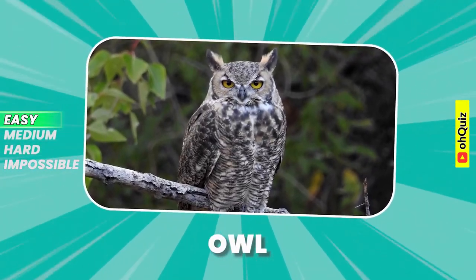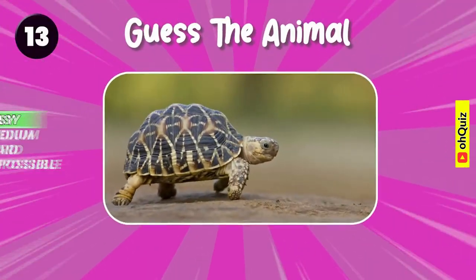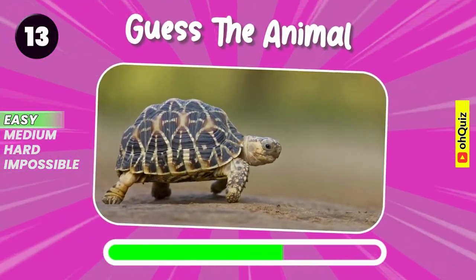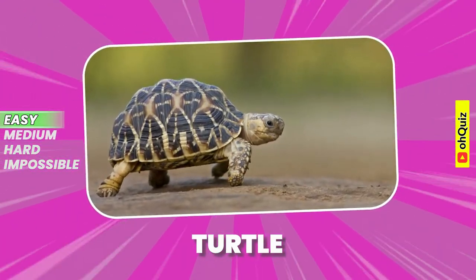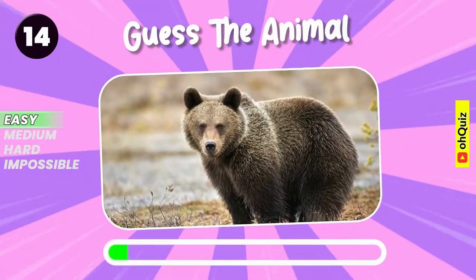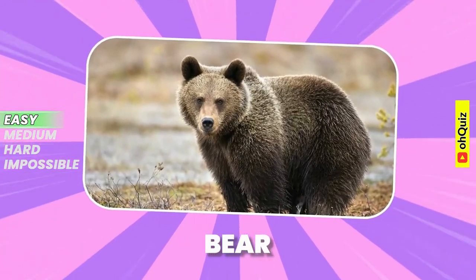Owl. Do you recognize it? Turtle. Can you know it? Good answer, it's bear.